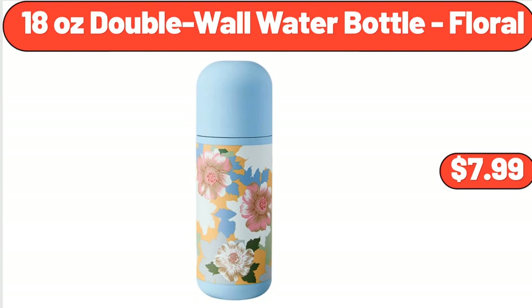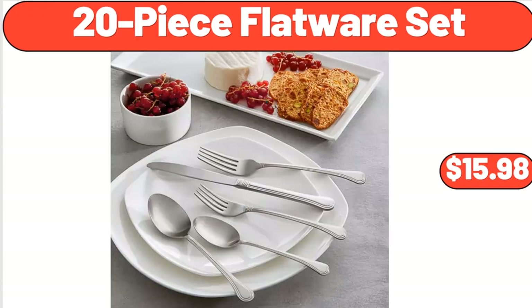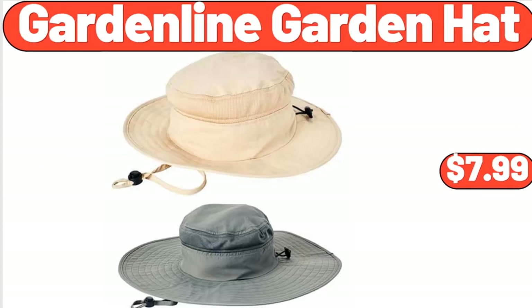18 oz Double Wall Water Bottle, Floral, $16.55. Marjorie Sheer Voile Curtain, $4.97. 20-Piece Flatware Set, $15.98. 3-Piece Shaker Set with 10 oz Low Ball Tumblers, $19.98. Garden Line Garden Hat, $7.99.